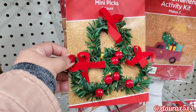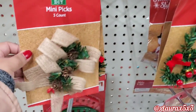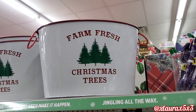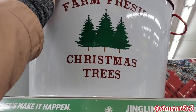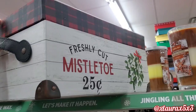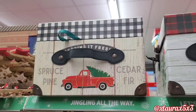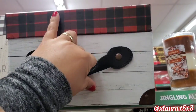They also added lots of mini wreaths and mini bows for just $1 — those were just added as well. They have berries, Farm Fresh Christmas trees signs, and these metal buckets for $6. And then I saw some boxes at $8 with the faux leather handles. These are, if not exactly the same, very similar to the ones from last year.